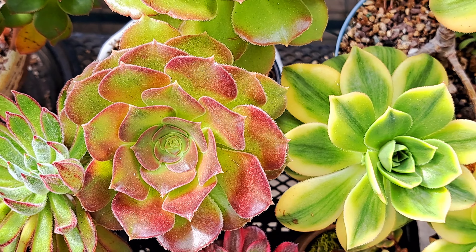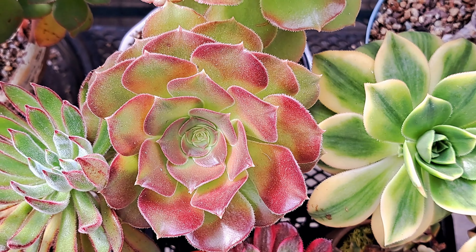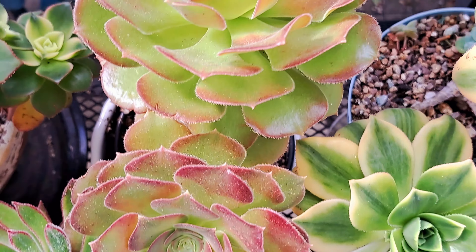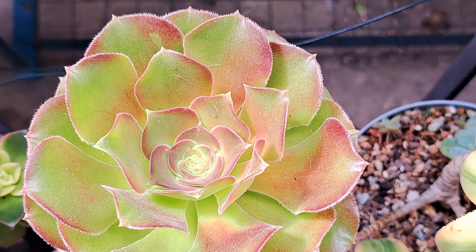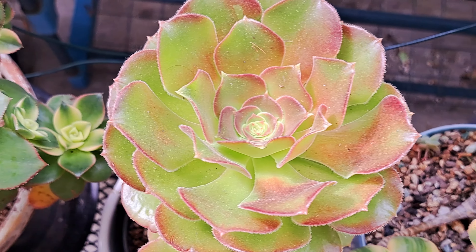This one is Aeonium Blushing Beauty. Blushing Beauty is always changing colors, and it's a very easy plant to grow.